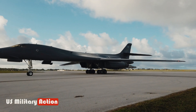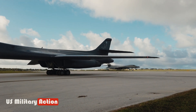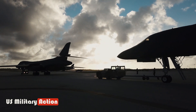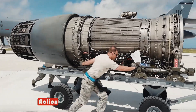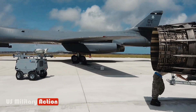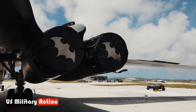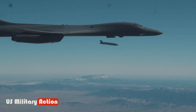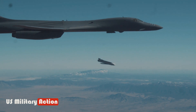Origins of the B-1B. The Rockwell B-1B Lancer, a strategic bomber, was designed to carry nuclear weapons and attack Soviet targets. It was initially designed for low-level, high-speed penetration against sophisticated air defense systems. After the Cold War, the B-1B was re-rolled for conventional warfare. The conventional munitions upgrade program was implemented to expand the B-1's lethality, survivability, and maintainability as a conventional bomber.